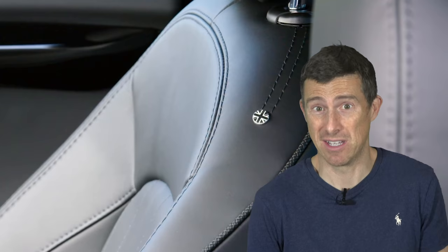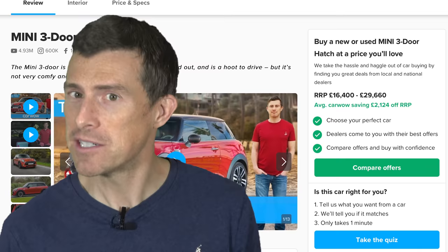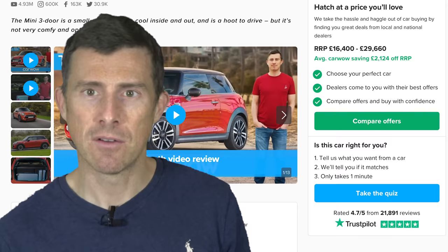One of the priciest options on the Mini is the leather interior — well, it's not even real leather. It's carbon black leatherette, which sounds pretty tacky, but it still costs £1,300. Thankfully, you can actually save around £2,000 on average if you buy a Mini through CarWow, so that's enough to pay for a few fancy upgrades. If you click on the pop-out banner, you can see the offers available on the Mini right now.